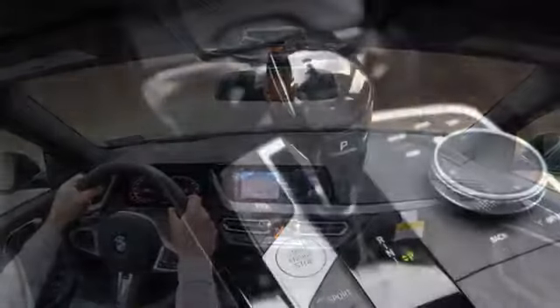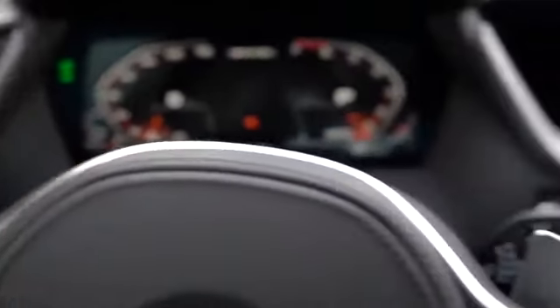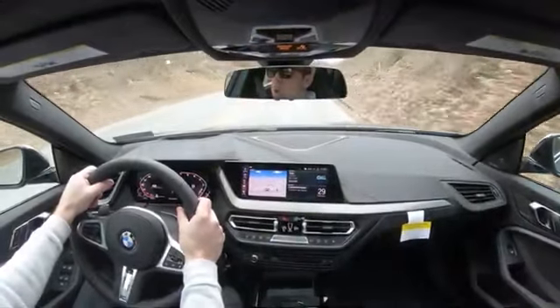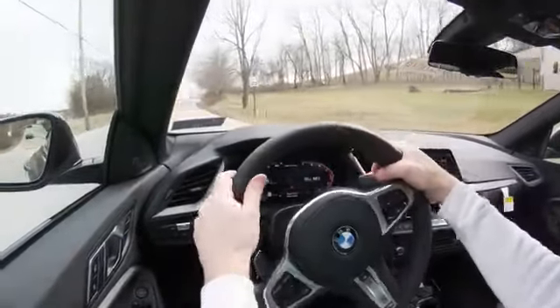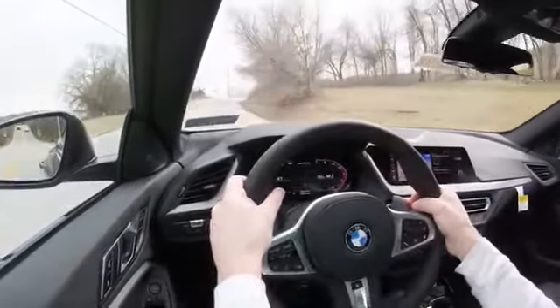That power is sent to the ground through an eight-speed automatic with paddle shifters. Zero to 60 time — BMW puts it at 4.7 seconds, but in reality this thing does it at 4.4 all over the internet, on YouTube, everywhere. So thank you BMW for the under-promise and over-deliver — that's always a good thing.